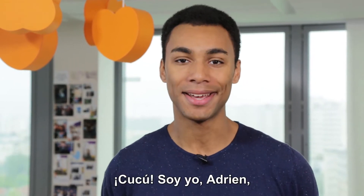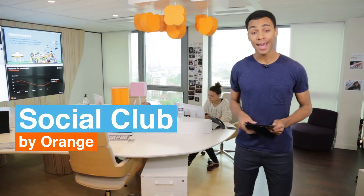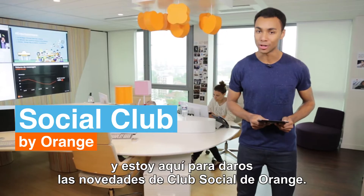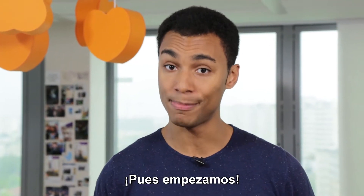Hey, it's me, Adrian, and this is my office. And on this right here, I have the summary for the latest Social Club by Orange. Are you paying attention? Then I'll begin.